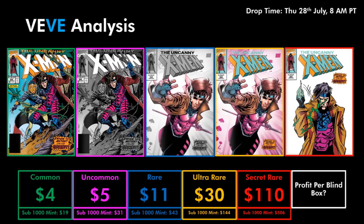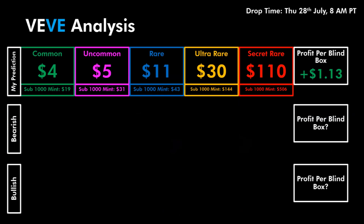If the prices in the aftermarket are exactly as shown here, your average profit per blind box would be $1.13. Keep in mind if you do go for this drop and only end up getting Commons and Uncommons you will be looking at a loss. This profitability does factor in getting a Secret Rare in the long run, so please keep that in mind when deciding whether or not to go for this drop. I've also done a bearish and bullish price prediction for this comic to show you whether or not it'll still be profitable with a bearish or bullish outlook.